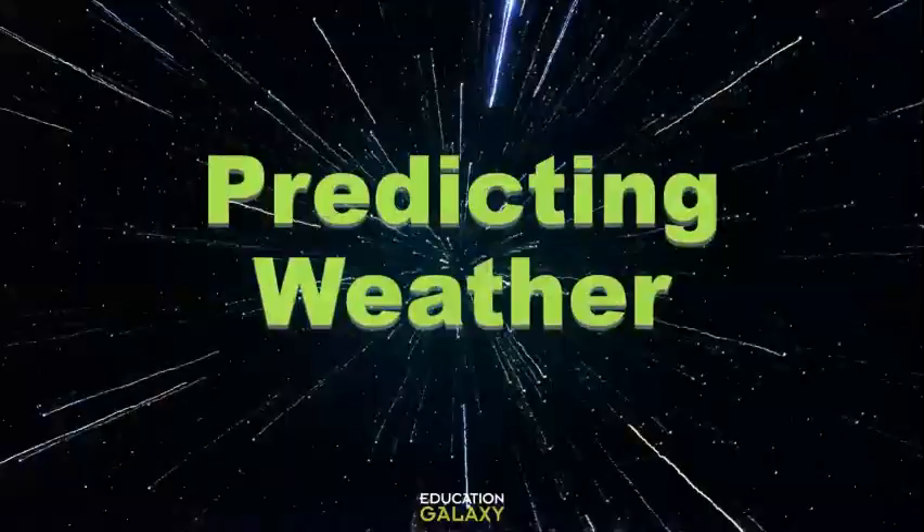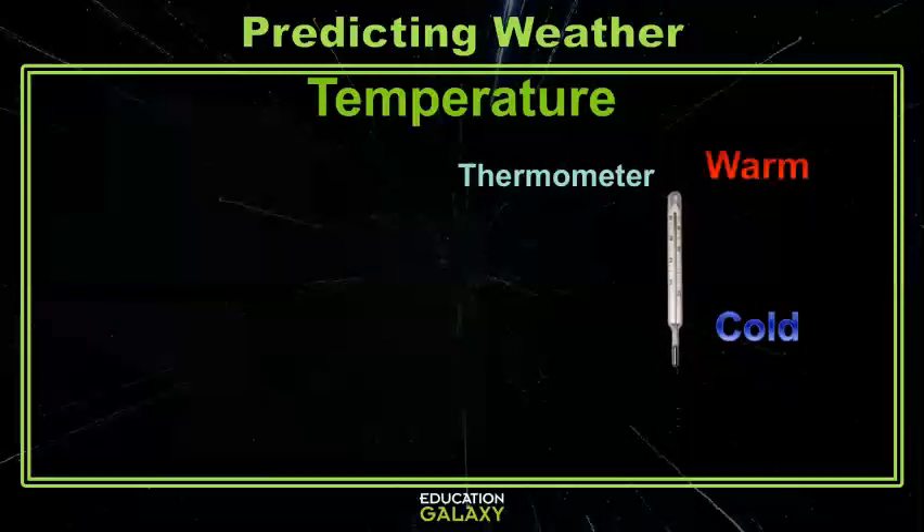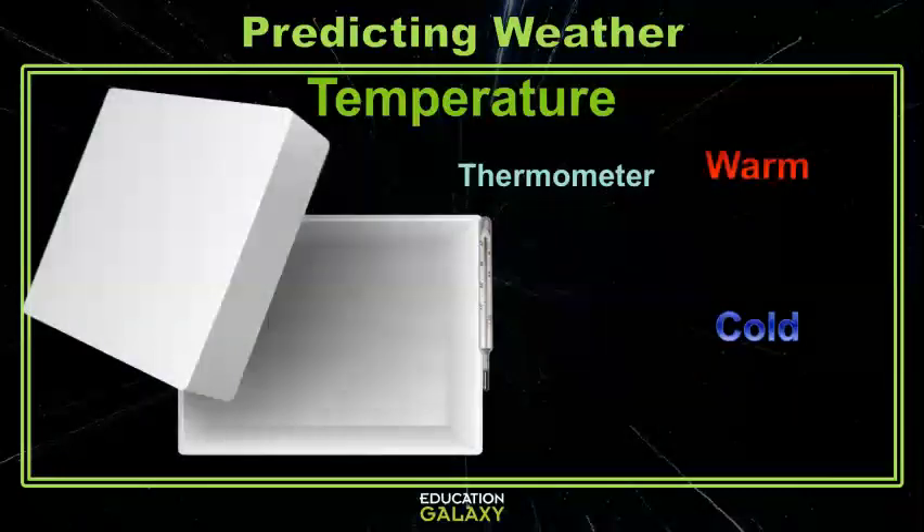First things first, let's see how weather is measured. The one you're probably most familiar with is temperature. Temperature can be measured with a thermometer. It's best to place the thermometer in a white box in the shade. Temperatures can be read in Celsius or Fahrenheit, and they tell us how hot or cold it is.